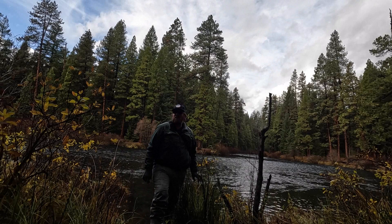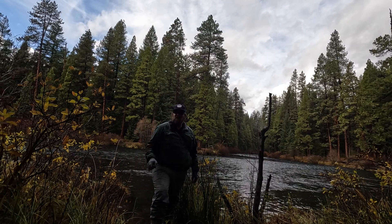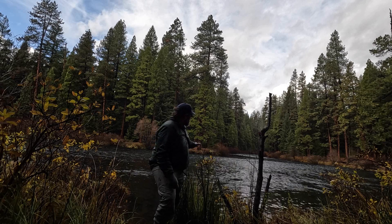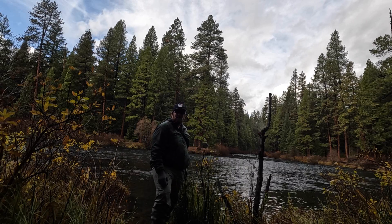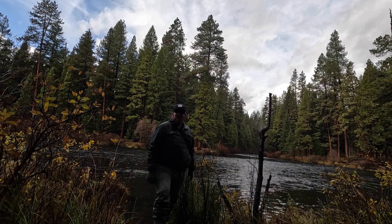Welcome back to episode 4 of Drop-in Floats. I've made it down to the Lower Bridge Campground on the Metolius. Metolius River behind me — it's a beautiful river. I've never been here before, so I'm going to experiment, try some things, and see how my luck is.